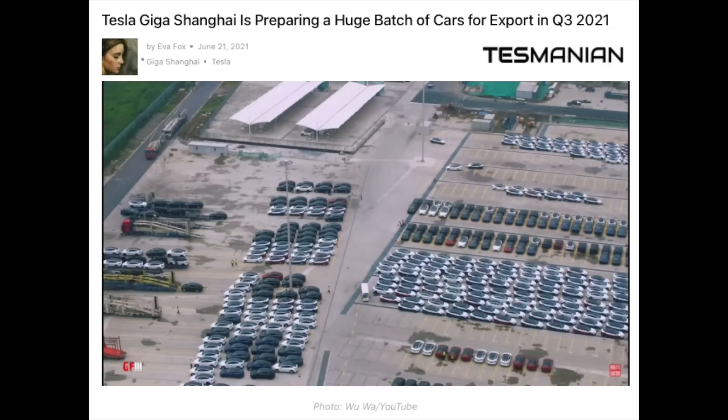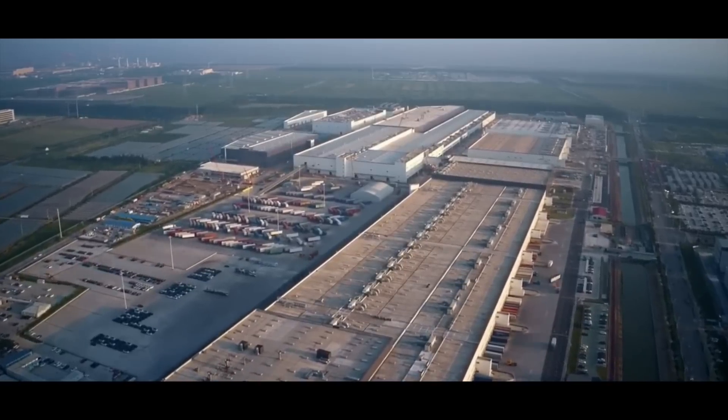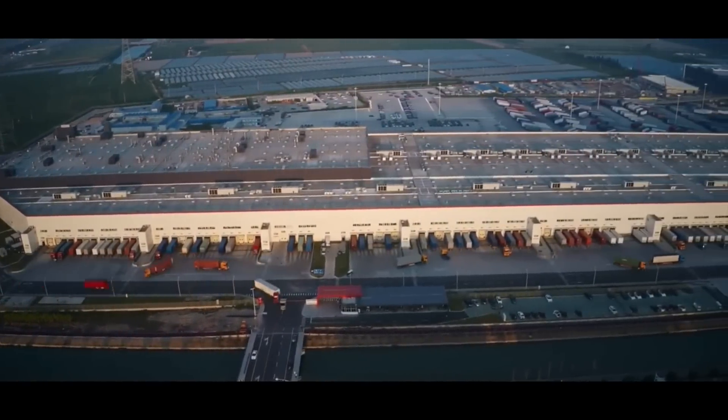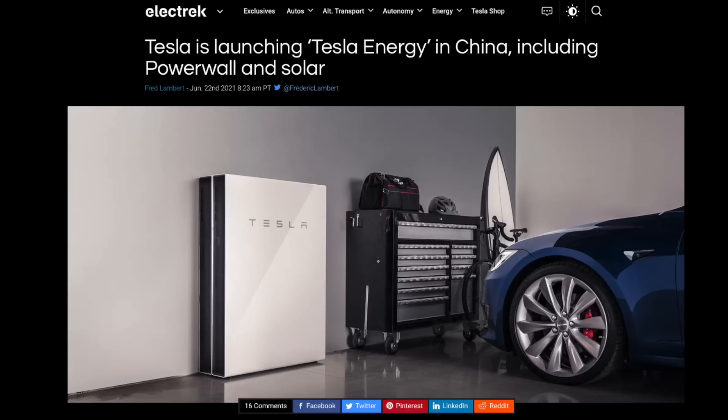Giga Shanghai is preparing for a huge batch of cars to export in Q3. In April and May alone, the factory shipped 25,701 vehicles. In June, thousands of Teslas made in China will be delivered to European countries as well as Israel, Australia, Japan, and South Korea. This factory that short sellers didn't believe in is really doing amazing work lifting Tesla to new heights in 2021. Tesla also launched their energy business in China with a new supercharger station in Lhasa, Tibet, powered by solar panels and Powerwalls — the first such facility in China.